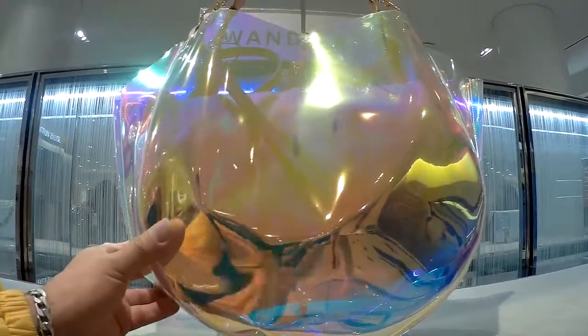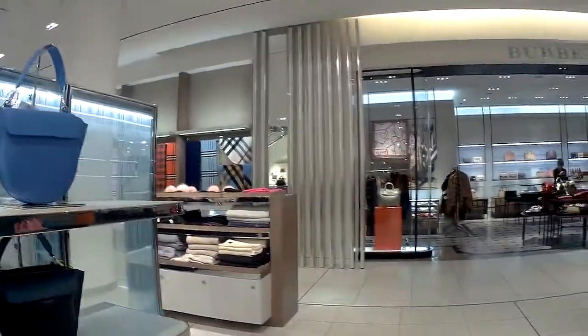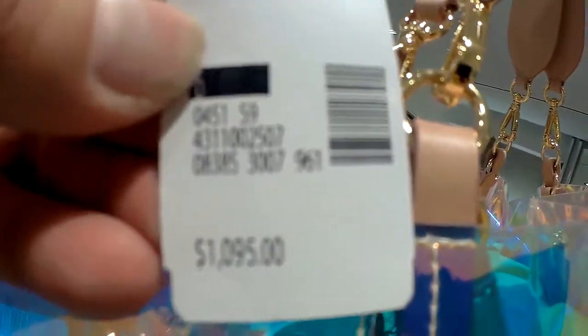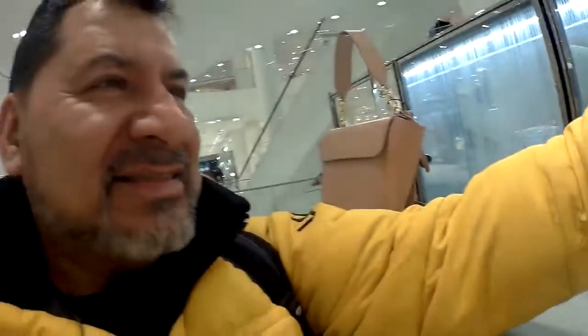This is a nice purse and it looks good quality too. I like the color, but how much is it? Let's check the price. Almost eleven hundred dollars — one thousand and ninety-five dollars, which means almost one thousand one hundred dollars. Wow, for real.